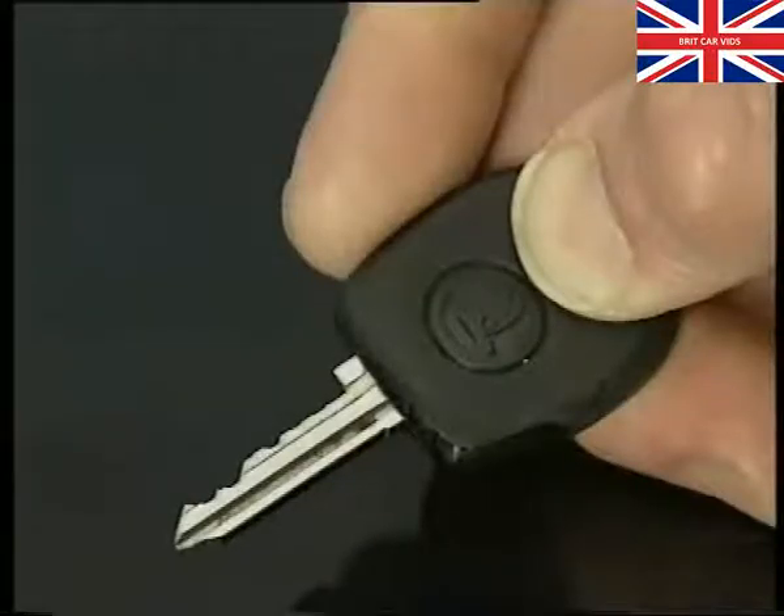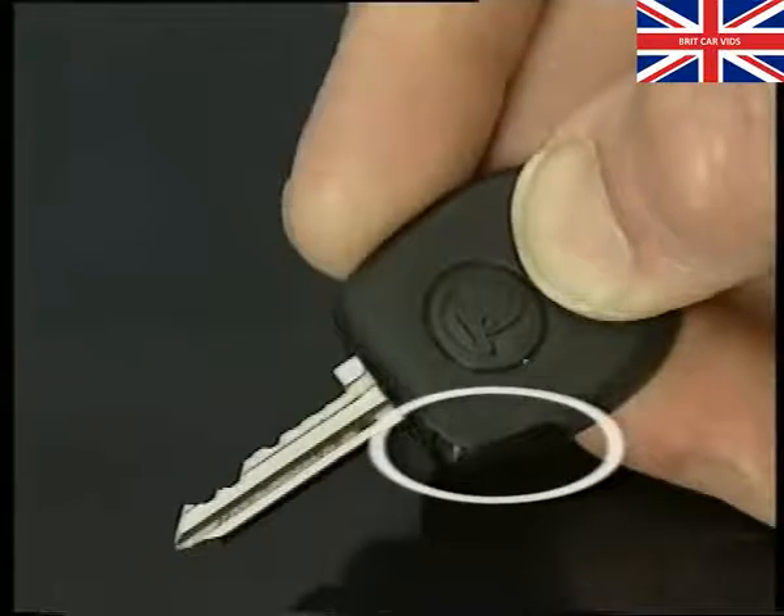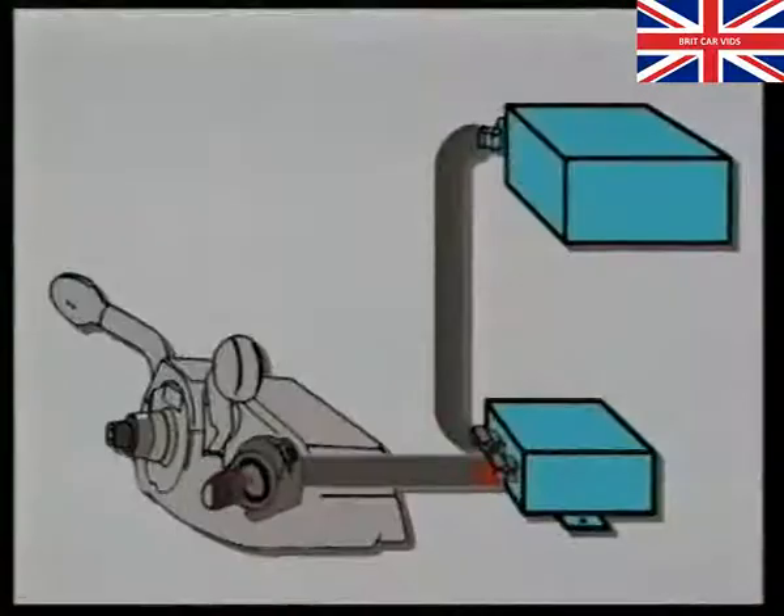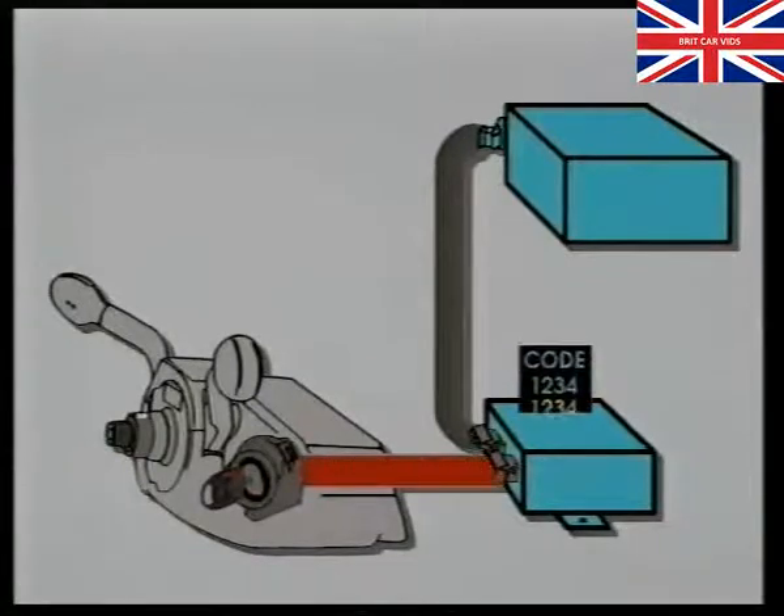The ignition key transponder, which works by induction and thus doesn't require a battery, is programmed with a unique permanent code. On starting the engine, the immobiliser control unit transmits a voltage signal via the reading coil to the transponder. The transponder answers by transmitting its permanent code back to the immobiliser control unit, which compares the incoming code with that stored in its memory.